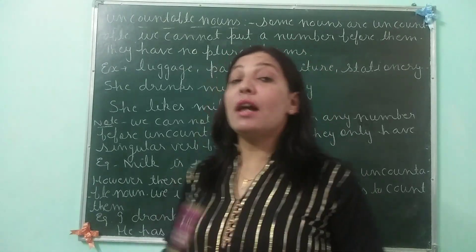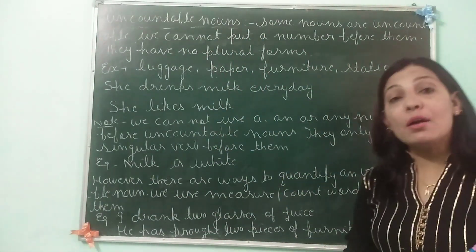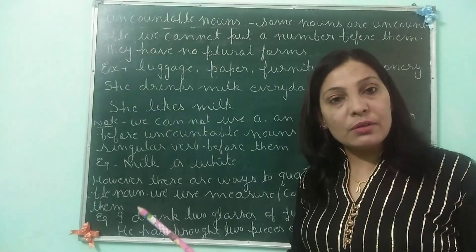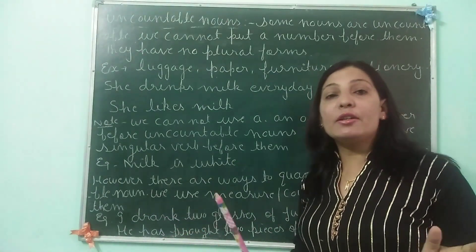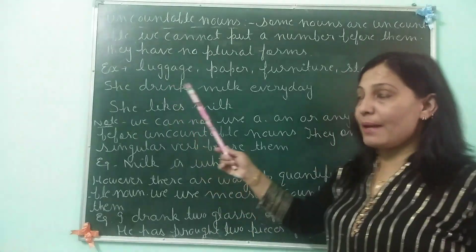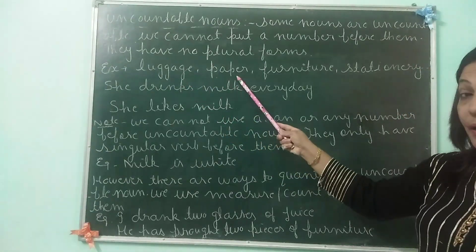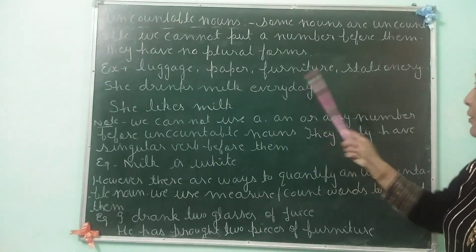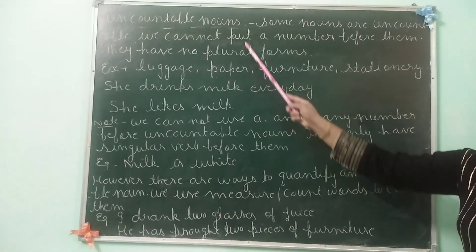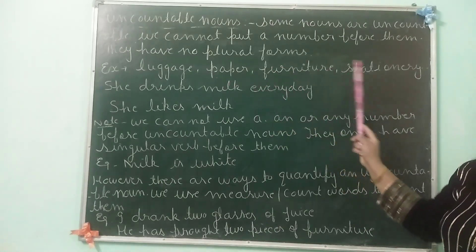Now we come to uncountable nouns. Some nouns are uncountable — they cannot be counted. They never have their plural forms and we never use plural verb before them. It will be clear by the examples. See: luggage, furniture, stationery. These are all examples of uncountable nouns. We never use their plural forms.